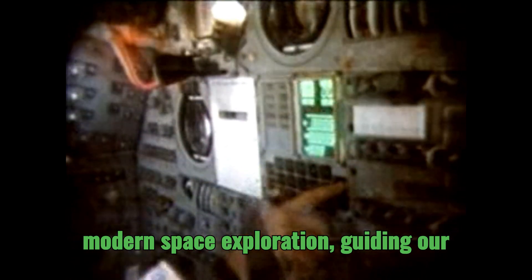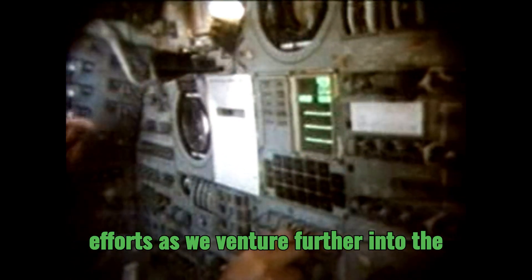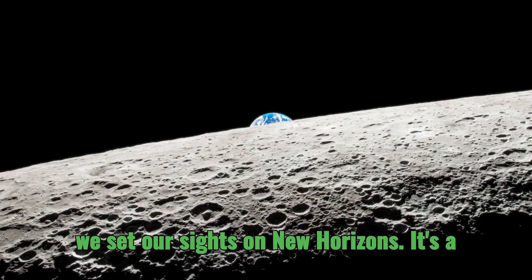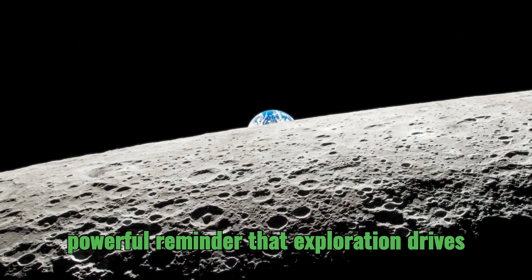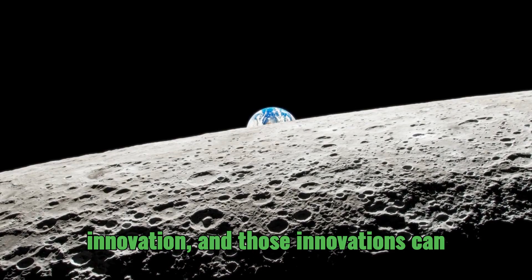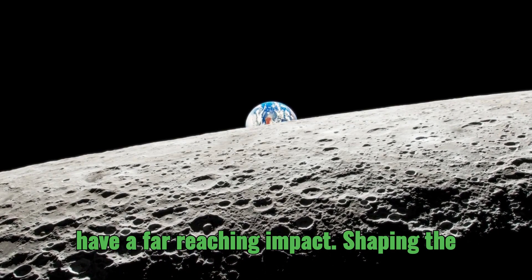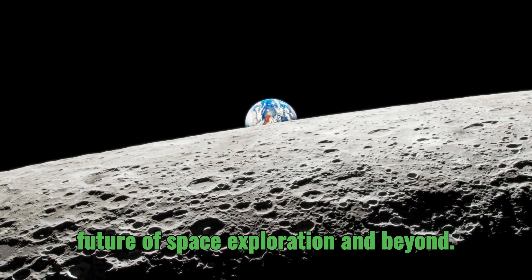The solutions developed during that era have become cornerstones of modern space exploration, guiding our efforts as we venture further into the cosmos. The spirit of innovation and problem solving that characterized the Apollo era continues to inspire us as we set our sights on new horizons — a powerful reminder that exploration drives innovation with far-reaching impact.